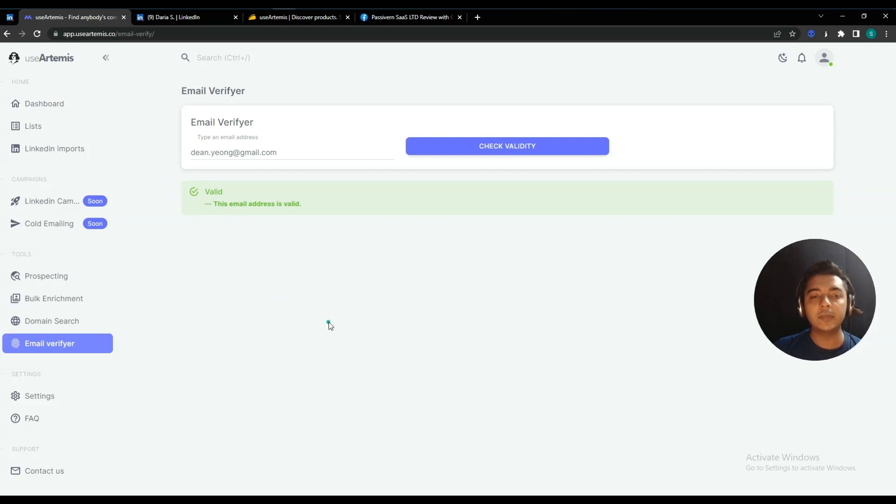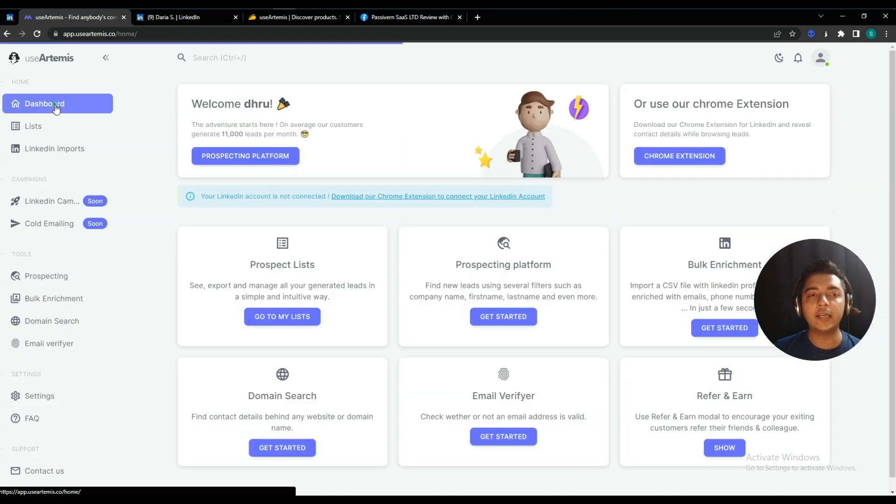You can use UseArtemis for cold email outreach and cold email marketing — exploring your targeted customers' emails, contacts, and other details. They also have an Email Verifier to verify the emails of your contact details.